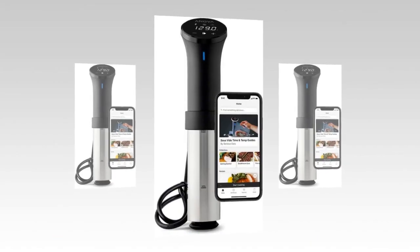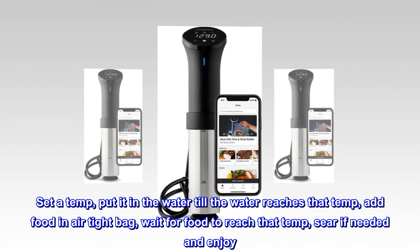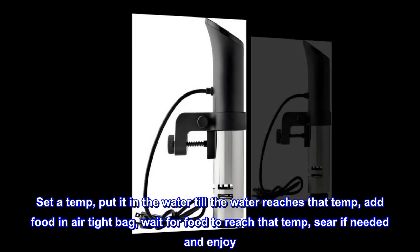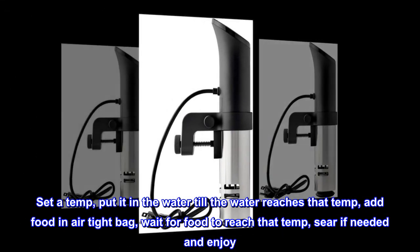Very easy to use and can give your cooking ability a boost. Set a temp, put it in the water until the water reaches that temp, add food in an airtight bag, wait for food to reach that temp, sear if needed, and enjoy.